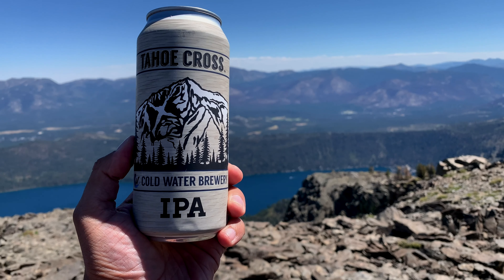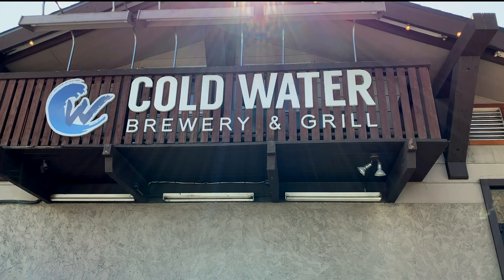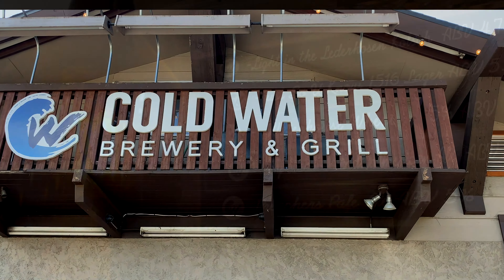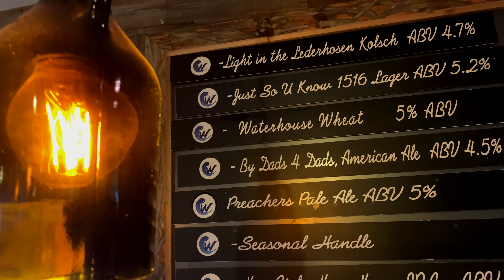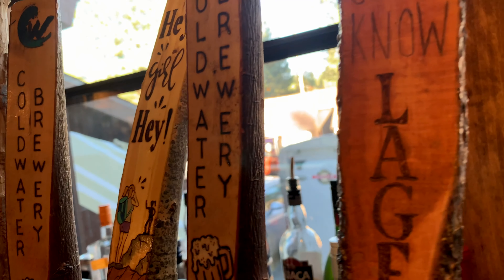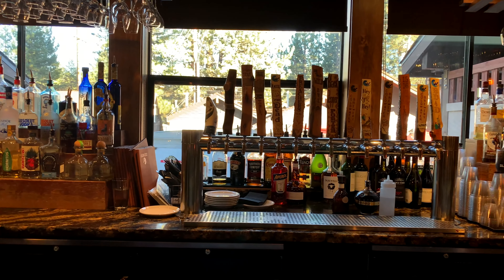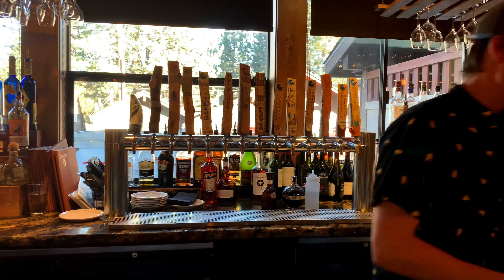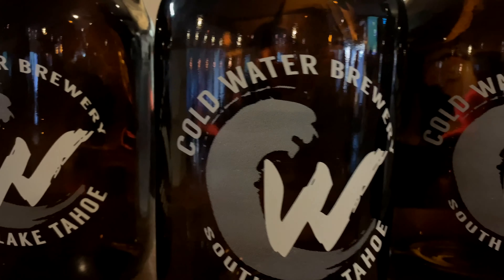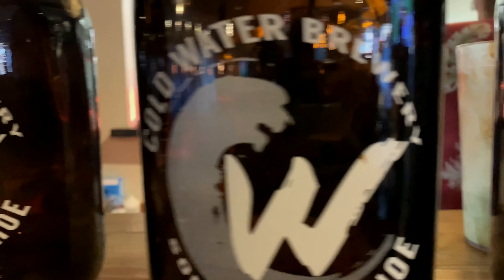On today's beer menu we bring you the Tahoe Cross IPA, hailing from Tahoe's local hotspot for fine craft beers — Coldwater Brewery. The Tahoe Cross sits among a myriad of top-shelf, all-grain crafts to suit all your beer tastes. And if you come hungry, they have a vast food menu of California comfort food and a full bar for those hankering for something with a little more of a kick. Do yourself a favor and stop on by for a cold one or two — trust me, you won't regret it.